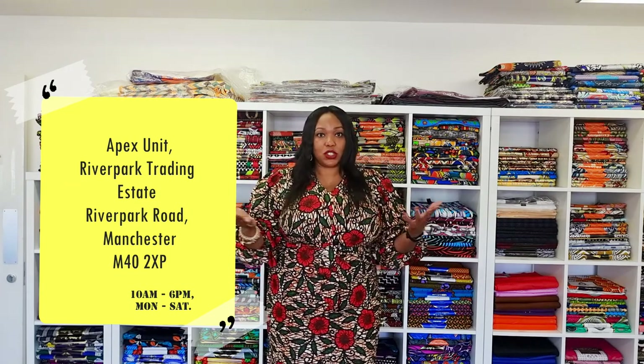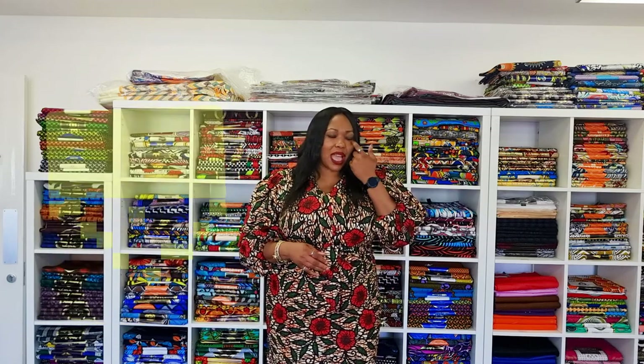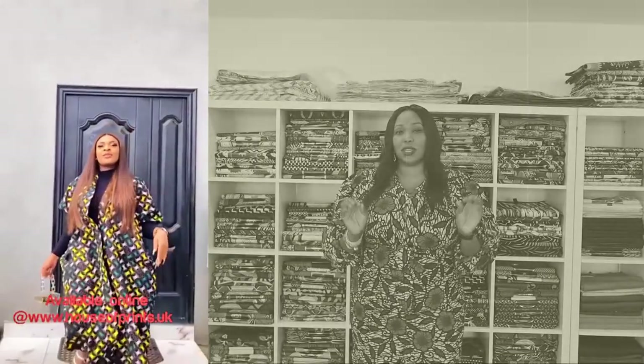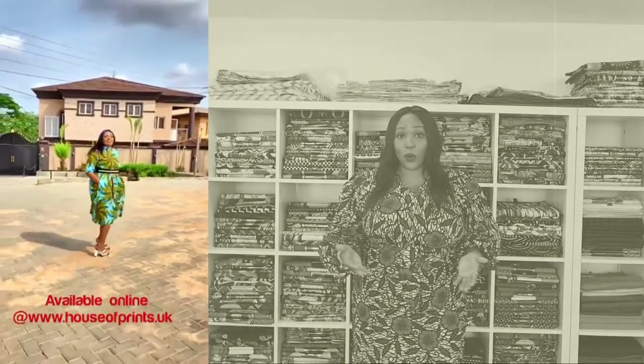Our store is based in the River Park Trading Estate in Manchester — the address will show right now. I just want to say to you guys, African print is doing so well now in the fashion industry. We have loads of clients, more brides, more clients coming in wanting something unique, something different, something colourful and bespoke to them, made from African prints. So we are your one-stop store for all of this.